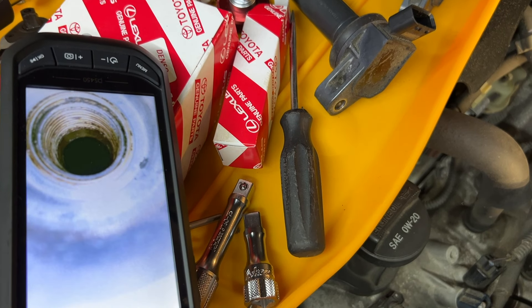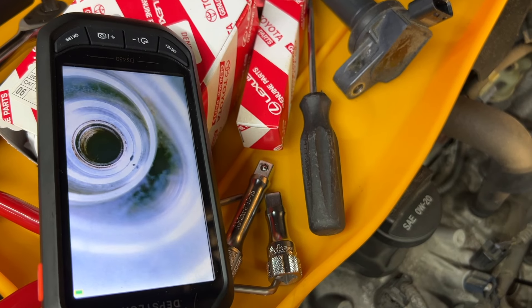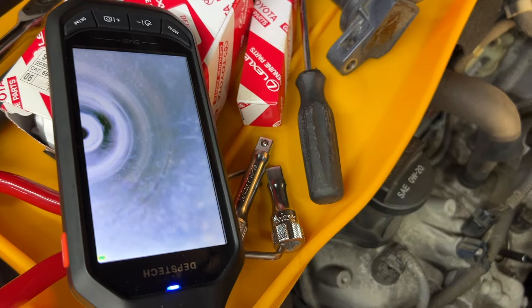The spark plug was loose — you're going to ask me how many miles are on this car: around 120k to 130k. The spark plug was not tight at all. I'm surprised it came from the factory that way.